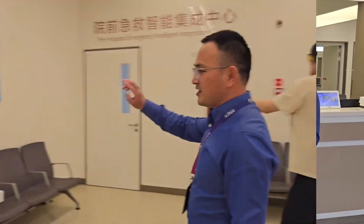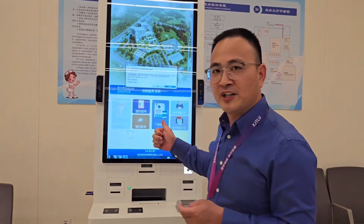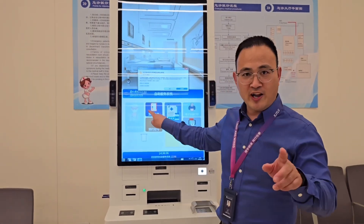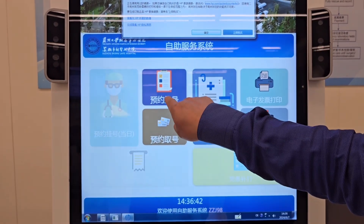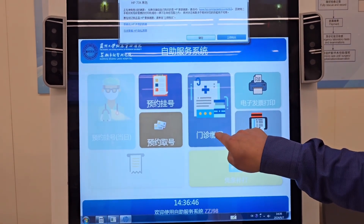This is the machine where you can use the documents you collected from the reception to get your official receipt — we call it Fa Piao in Chinese. You can also use this machine to register with the emergency department. This one is for registration.